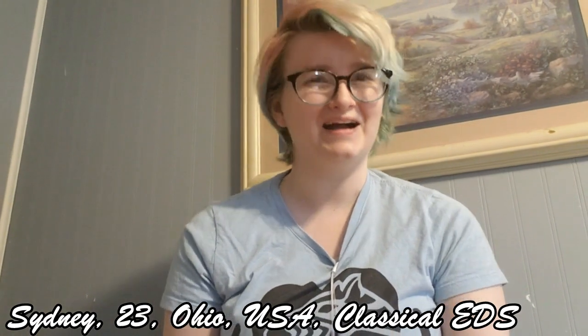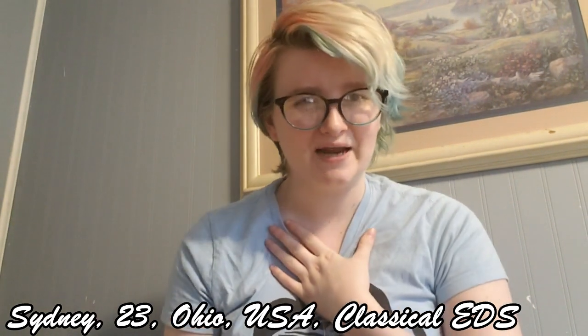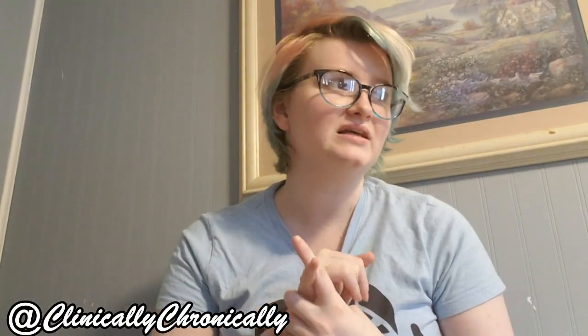Hi, my name is Sydney and I have classical type Ehlers-Danlos syndrome. The difference between my type and some of the other types is that classical EDS tends to have more skin involvement and some organ involvement in terms of prolapsing. Skin involvement includes very stretchy and elastic skin and very fragile skin. For example, I've accidentally brushed my hand against a slightly textured wall and the skin of my hand has torn off.